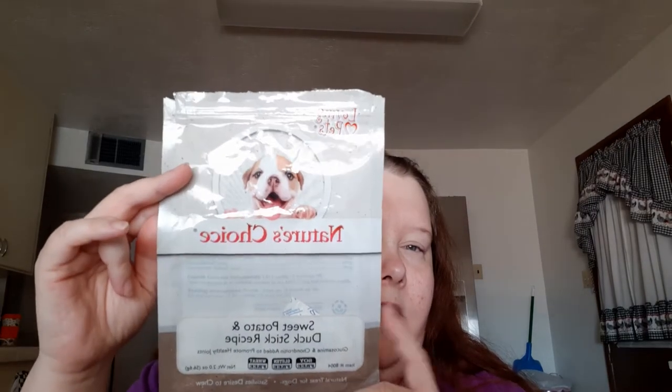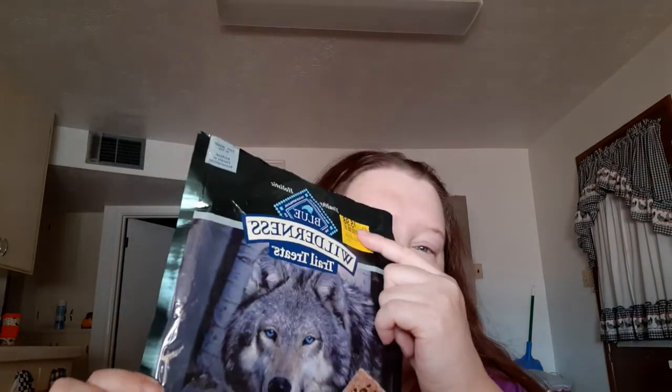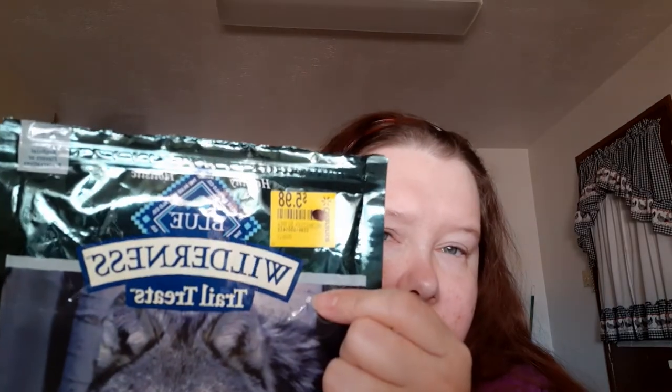Another thing from Dollar Tree is Loving Pets Nature's Choice Sweet Potato and Duck Stick Recipe — he really likes these, so I'll get him another one next time. He also currently has Blue Buffalo Wilderness Trail Treats in the duck recipe. I only got it because it was on sale for $5.98.